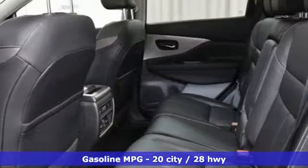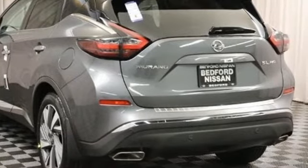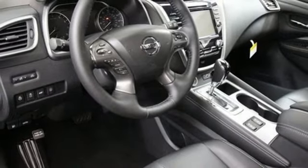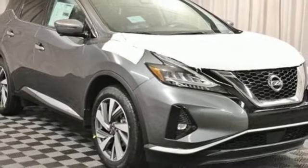Smart device navigation, power heated mirrors, heated leather bucket seats, auto dimming rearview mirror, doors and push button start proximity key, dual zone climate control, V6 engine, hands free lift gate, electronic shift on the fly and continuously variable automatic transmission.